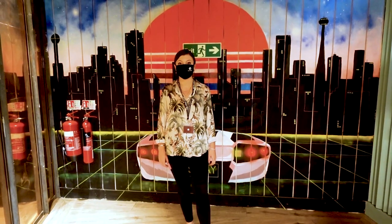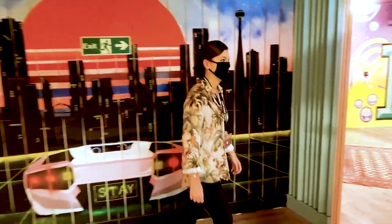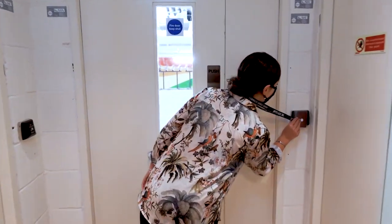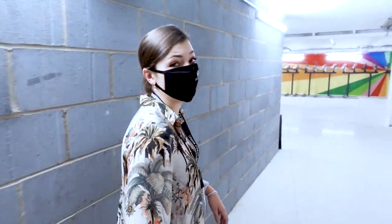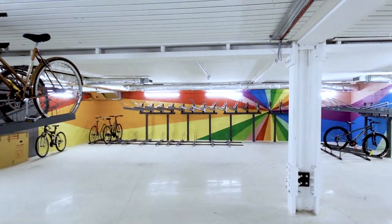Now we're on the mezzanine floor, where you can find the waste area, the bike storage and the gym. Let's go and have a look. First of all, we have the bike storage where you can keep your bike. This floor can be accessed by the lift and the stairs, so it's quite easy to get here. And here we have our gym.